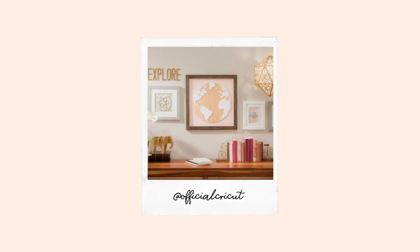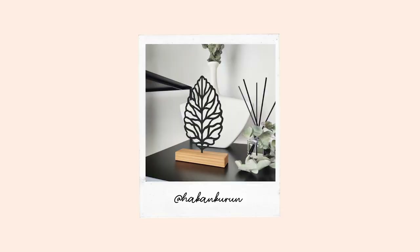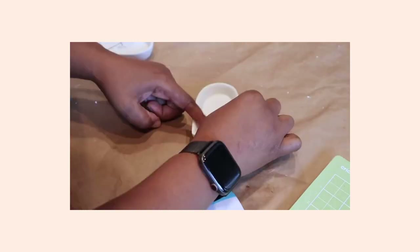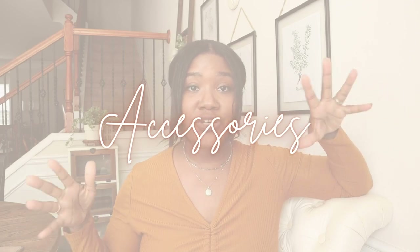Another thing you can do is create wall art. You can get your Cricut machine to draw it out for you, frame it up, and sell it. The last thing in home decor is table decor — you can make really cute table decor using removable vinyl, permanent vinyl, infusible ink, and sell those. People will definitely buy them.